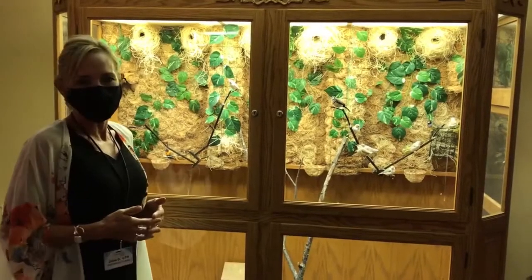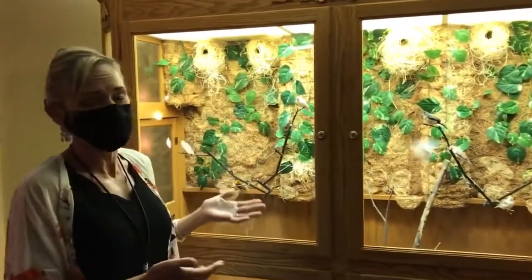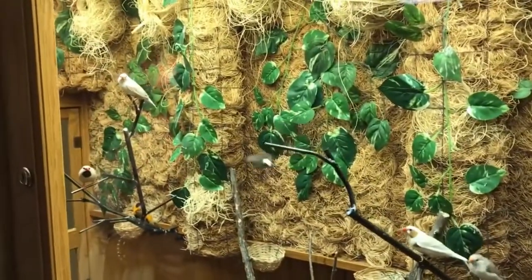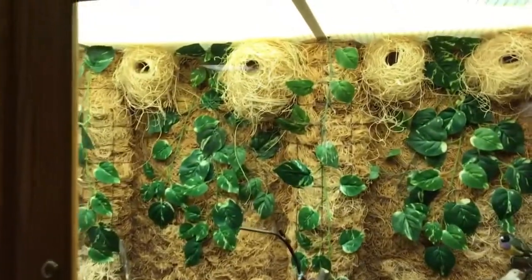One of our most popular features in the building is the aviary — or as I call them, the birds. They're really fun to watch and a lot of our residents really enjoy them. They're uplifting and entertaining, and you can see some up in the little birdhouses.